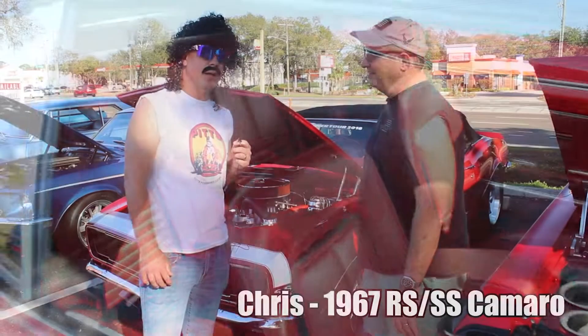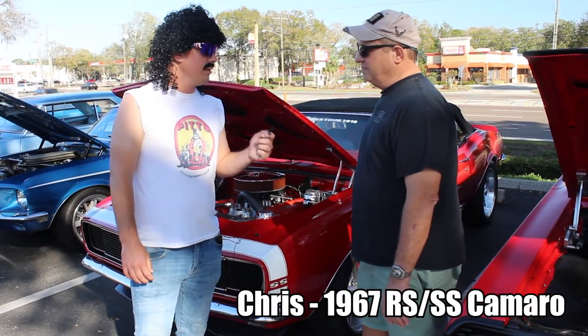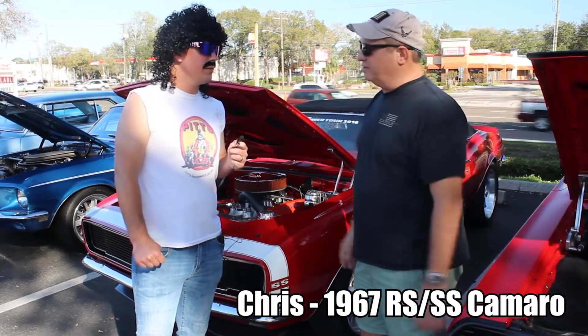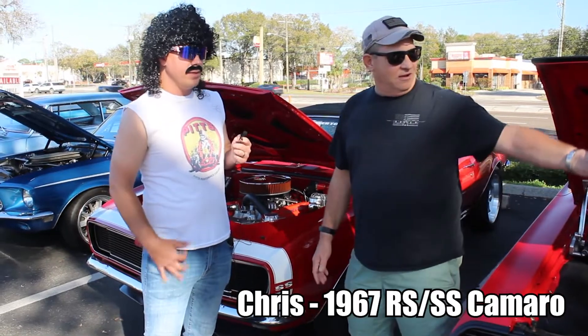Now we're in Florida, sunshine out here. How often do you take it out in 5th gear with the top down? All the time — we cruise it. My whole group, we cruise together. Tampa Cruisers. You've got a whole goon squad out here — look at them all!